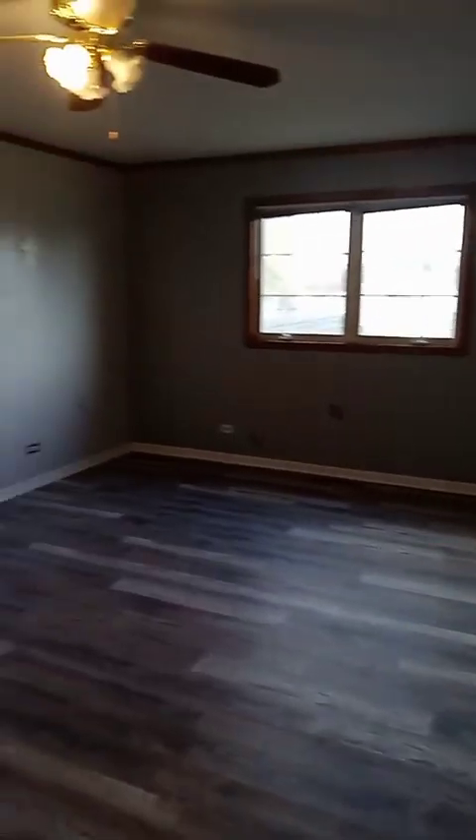This house is about to be professionally cleaned as well. The rent is $2,495 a month. This is the master bedroom — brand new vinyl plank flooring was just installed. It's a very, very big master bedroom with a huge walk-in closet.